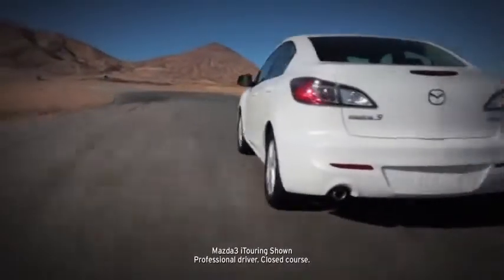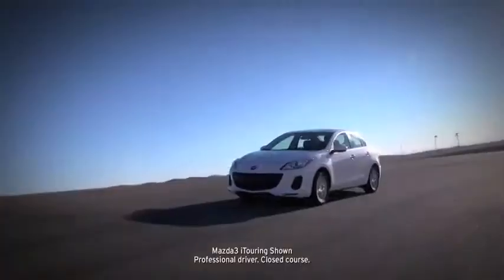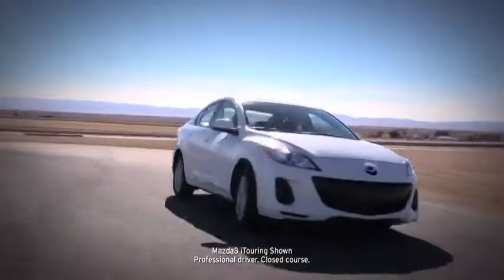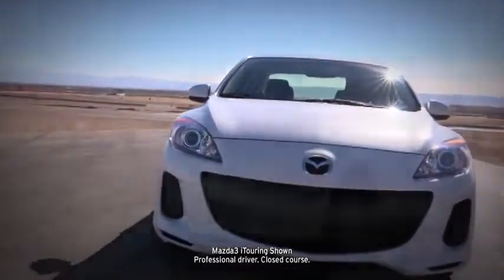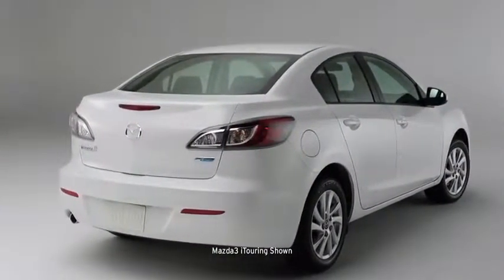As a four-door sedan or five-door hatchback, the Mazda 3 drives like a sports car, is refined like a luxury car, and is priced like an economy car. In other words, it sets an incredibly high standard for what this class should deliver.